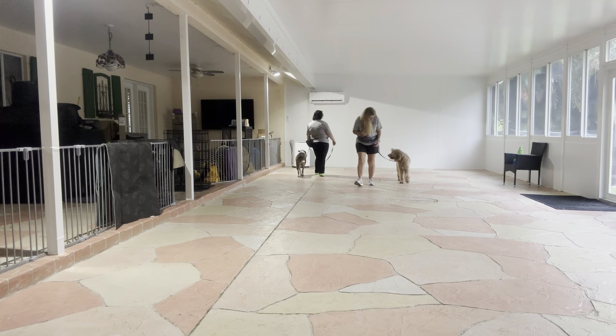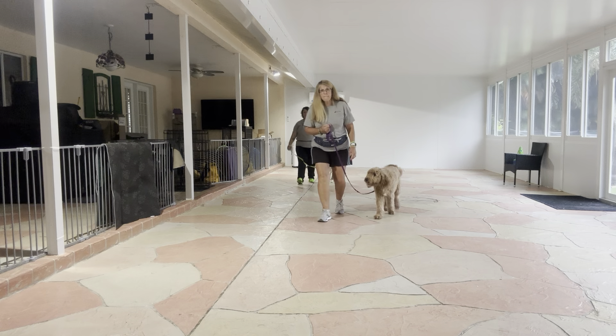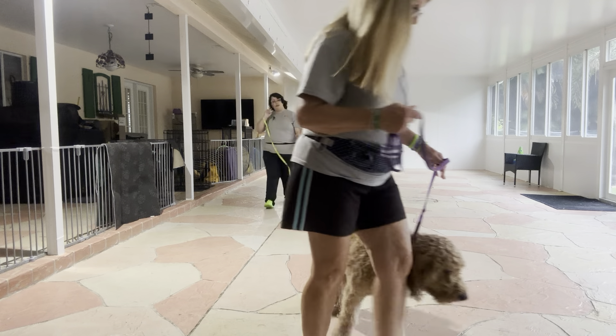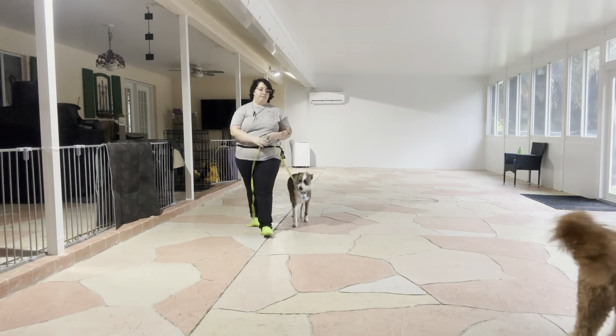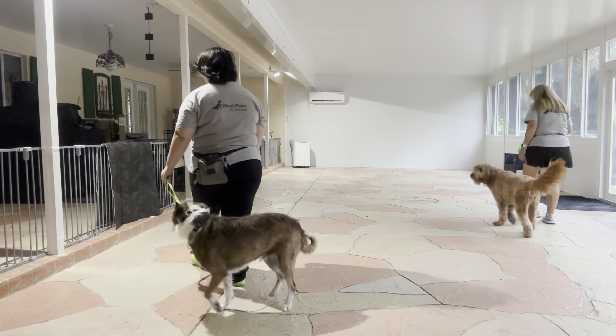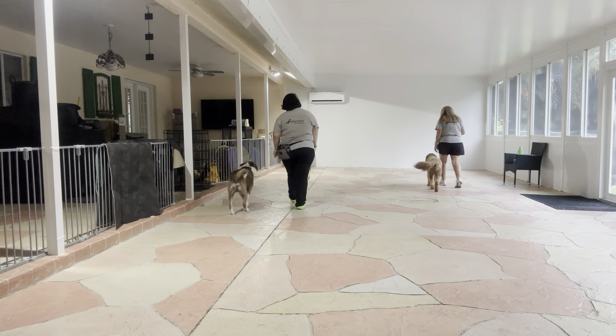The dogs are doing really nice. Both are giving very polite walks — no one's pulling, no one's barking, no one is trying to sniff the ground. Really nice job. Come on. Good job.